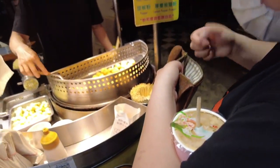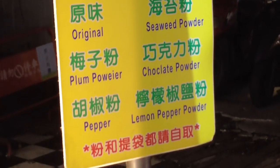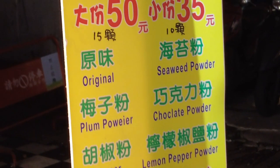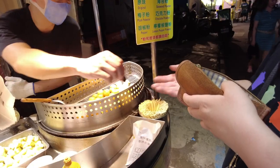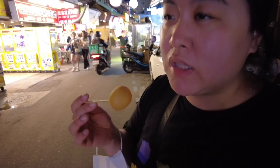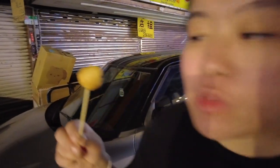These are little sweet potato balls — they come in different flavors but we just got the original one. Oh, it's really hot. There's like nothing inside — hollow! I thought I got ripped off, but that's just what they're like.